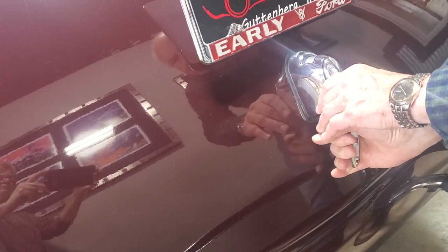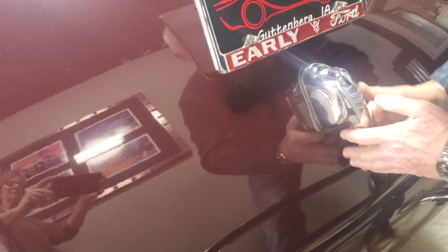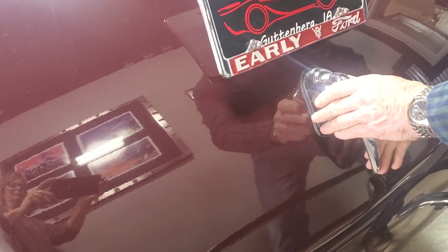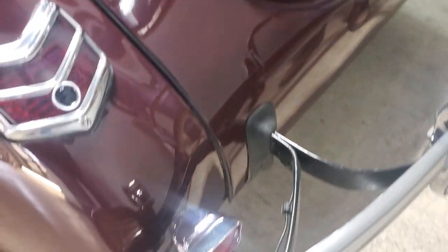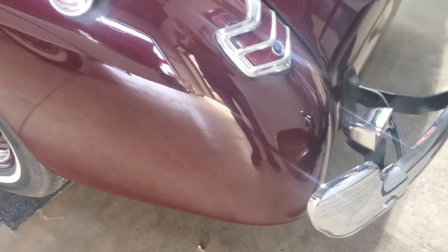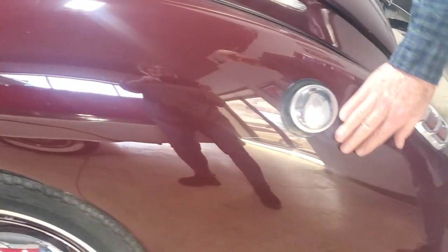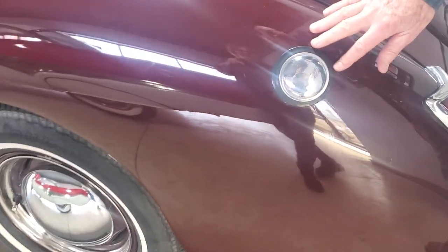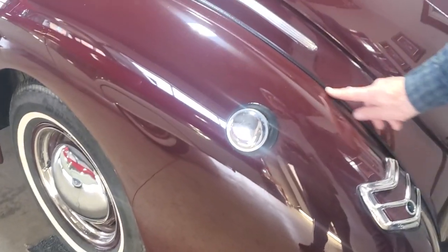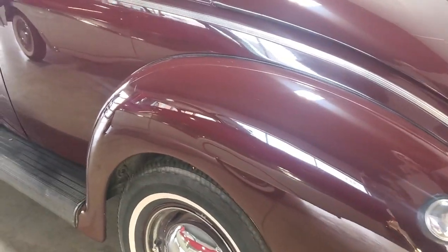I'll open the trunk here. Oh, don't tell me it's locked. Well, I'll have to get the key — it's locked up. Isn't that something? No rust here where they always rust out — it's in perfect shape all the way around. I'll get the key when we get to the ignition switch. Right here where the fuel intake is, it looks like brand new rubber. New welt, body welt, fender welt.